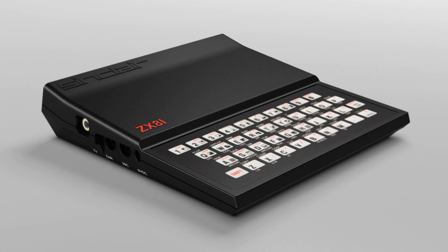The ZX81 is a computer released in 1981, and its main design concept was cheapness. It shipped with a massive 1KB of memory, and was powered by a super-fast 3.25MHz Zilog Z80 processor. It could display both black and white, had no graphics or sound processors at all, and a screen resolution of 64 pixels by 48 pixels.